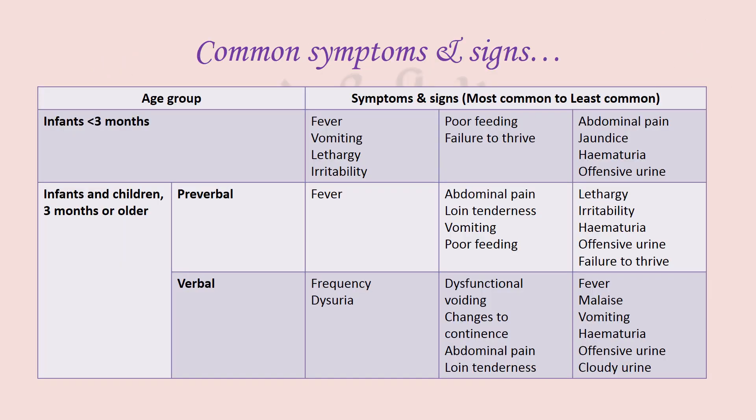Coming on to the clinical presentation, the common symptoms and signs in decreasing order of frequency in infants less than three months of age are: fever, vomiting, lethargy, irritability, followed by poor feeding, failure to thrive, abdominal pain, jaundice, and offensive urine.